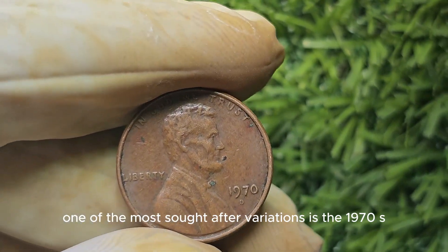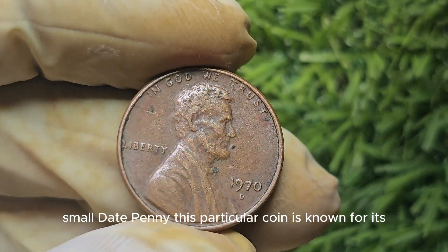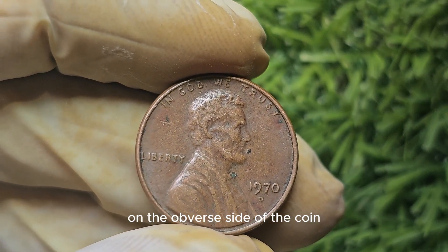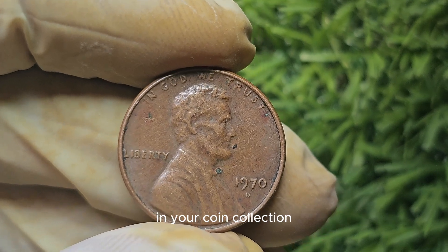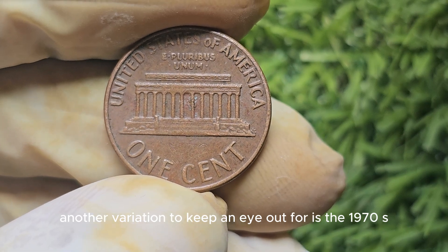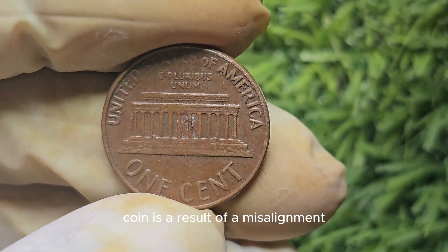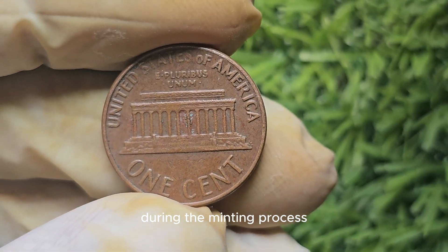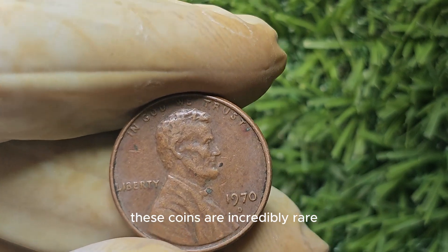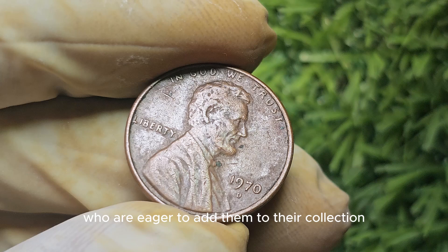One of the most sought-after variations is the 1970 S small date penny. This particular coin is known for its subtle differences in the size of the date on the obverse side of the coin. If you stumble upon one of these rare gems in your coin collection, you could be looking at a pretty penny indeed. Another variation to keep an eye out for is the 1970 S double die penny. This error coin is a result of a misalignment during the minting process, causing the date and other elements on the coin to appear doubled. These coins are incredibly rare and can command a hefty price tag from collectors.